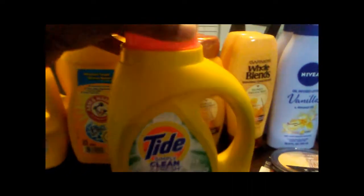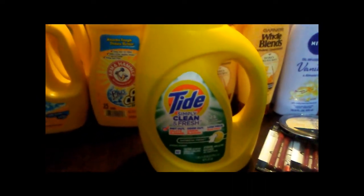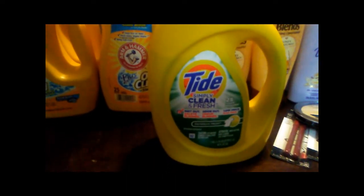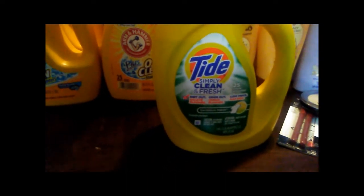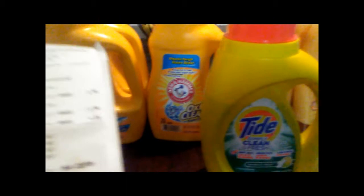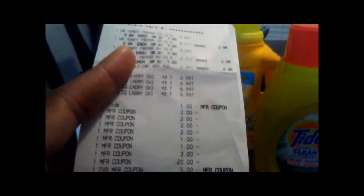Last was the Tide — everyone loves Tide. It's on sale for two dollars and ninety-four cents, and I had a dollar-off coupon making it one dollar and ninety-four cents. I rolled my ECBs and ended up paying nothing — absolutely nothing.